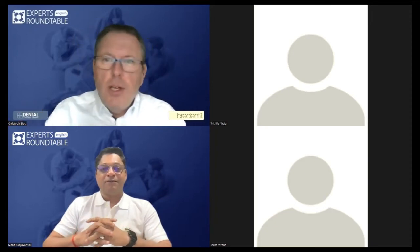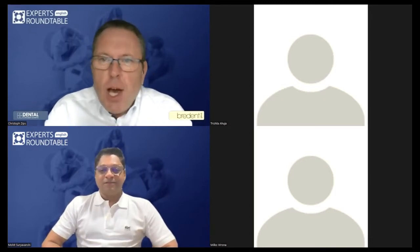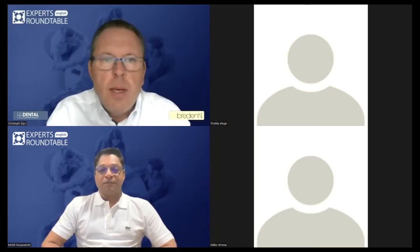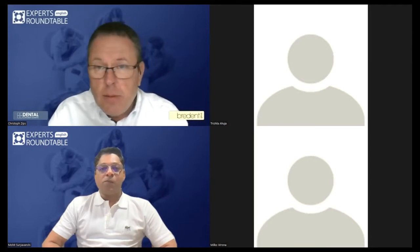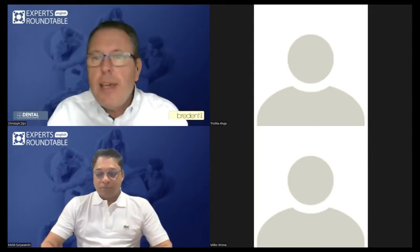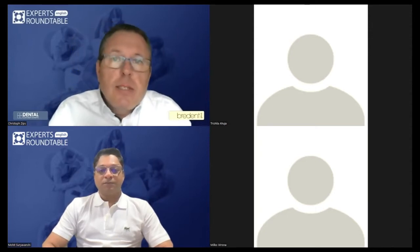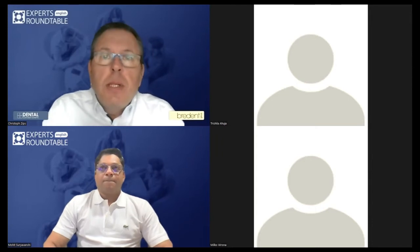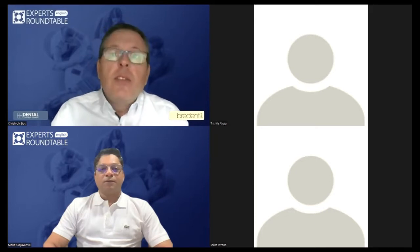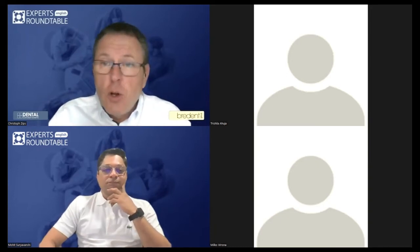Good afternoon, good morning or good evening, everybody, wherever you are. I would like to welcome you to this first session of our international webinars this year, the so-called Experts Roundtable. It should be an interactive session, so hopefully you will not hesitate to place your questions. My name is Christoph Zipps, I'm the Head of the Courses and Education Department at Breden Group Germany, and I'm also responsible for our international key opinion leaders — excellent people using our materials and systems all over the globe.